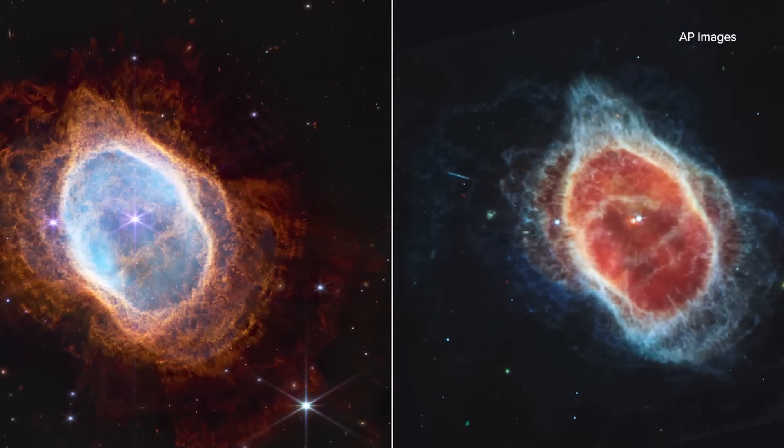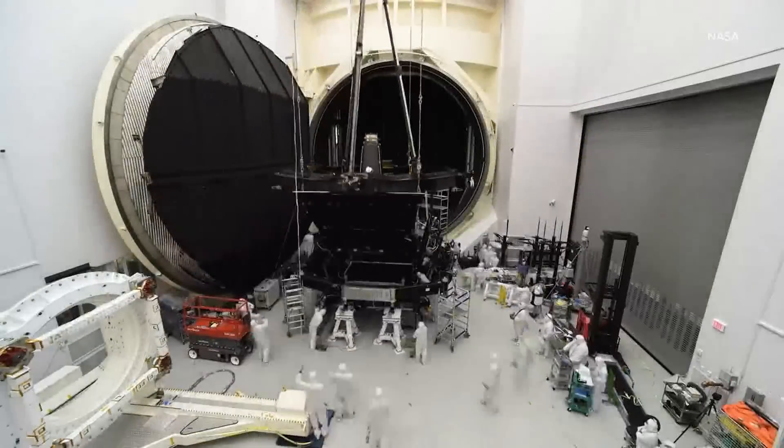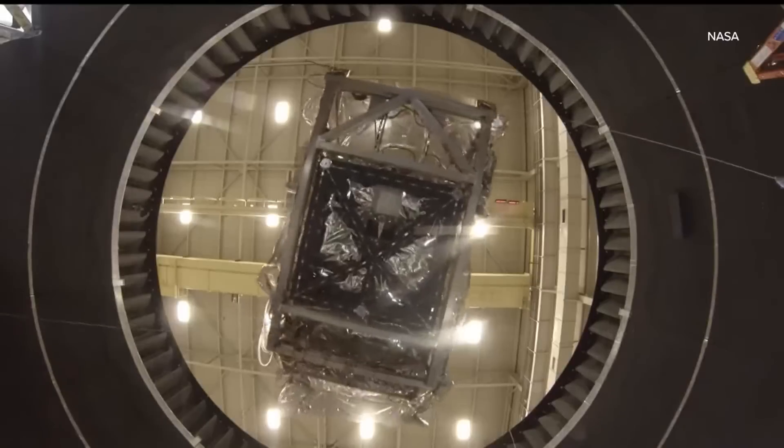The fascination you see from the general public about beauty, about discovery — I think that's part of what makes us humans. The James Webb Space Telescope, referred to as JWST, launched from South America in December.